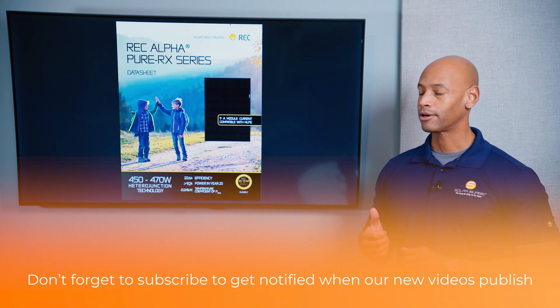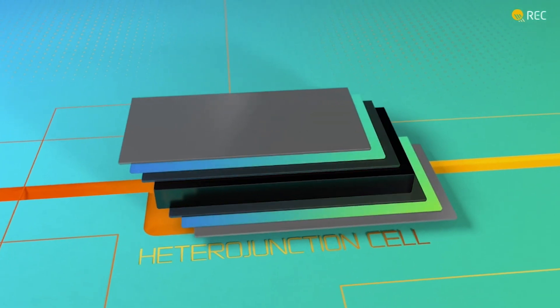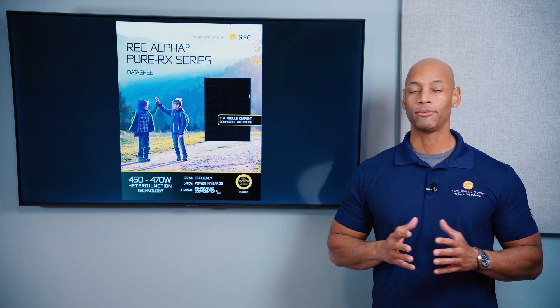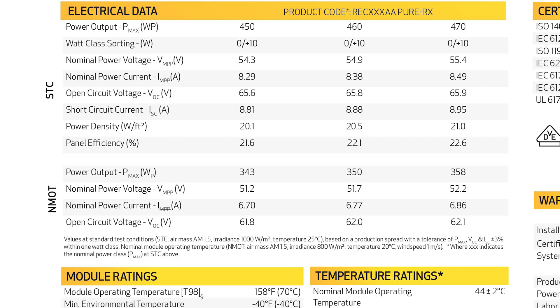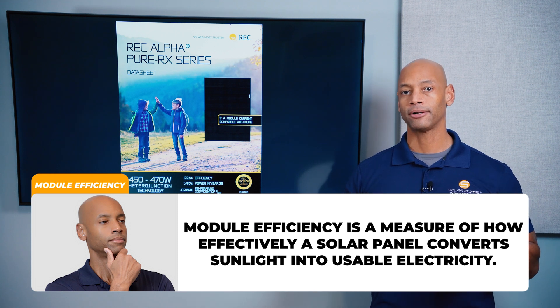REC solar cells are built using heterojunction technology, which is a combination of crystalline silicon and amorphous silicon — or thin film silicon — and the result is a highly efficient solar cell. With highly efficient solar cells you get an overall more efficient solar module, achieving module efficiency of 22.6%. Module efficiency refers to what percentage of sunlight that hits the surface of that solar panel is successfully captured and converted into usable electricity.